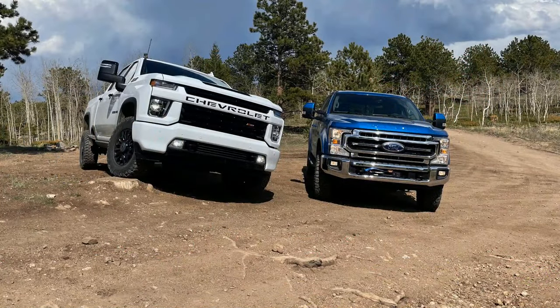We also did the Tremor versus the diesel Chevy Silverado off-road video. We did an off-road comparison where we wanted to figure out gas versus diesel. The Z71 has really new beefy Hankook tires on it, which I've never seen on this truck before. That video is coming to the off-road channel very soon.